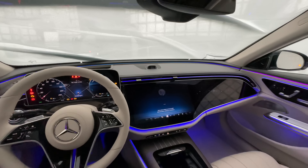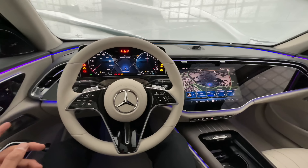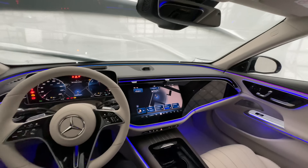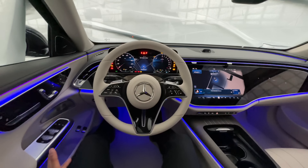We have the Superscreen — let me just start it up. If you were wondering where the start-stop button is, it's actually right behind the steering wheel, which I don't really like because it's kind of hidden. Wow, what do you think of this?